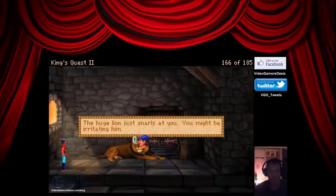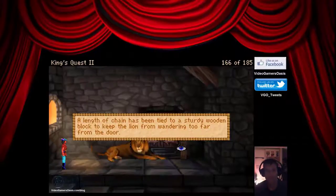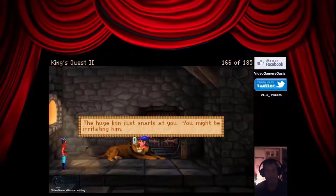Talk to him? The huge lion just snarls at you. You might be irritating him. A length of chain has been tied to a sturdy wooden block to keep the lion from wandering too far from the door. The huge lion just snarls at you again — you might be irritating him.